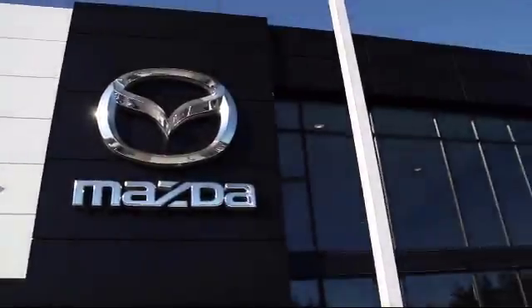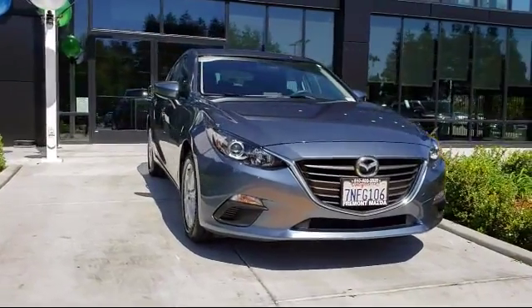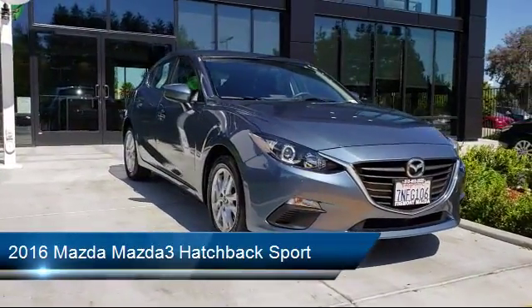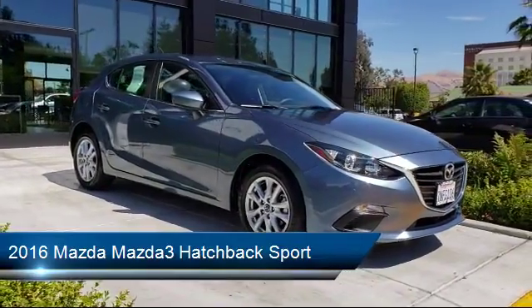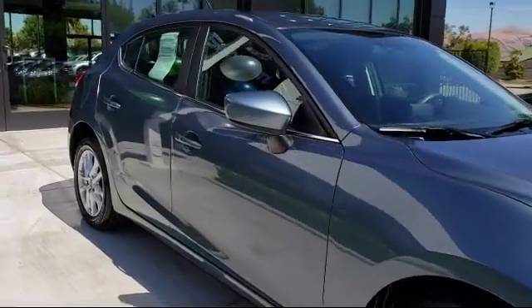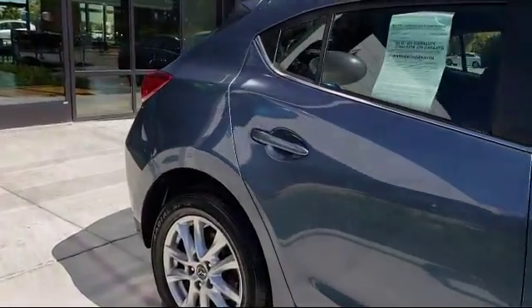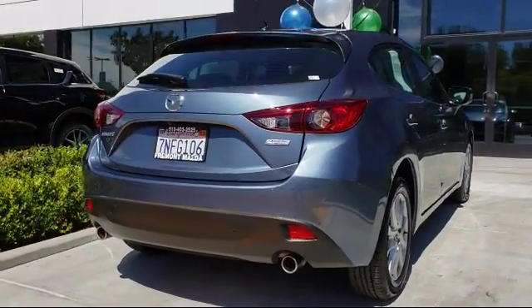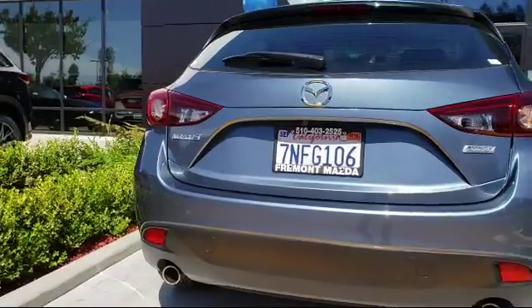Welcome to Fremont Mazda. Here's a look at another one of our certified pre-owned vehicles from our inventory. It comes equipped with a premium sound system, power outside mirrors, a backup camera, a rear view camera, alloy wheels, a rear spoiler, Bluetooth smartphone integration, steering wheel controls, air conditioning, traction control, and has less than 35,000 miles on the odometer.